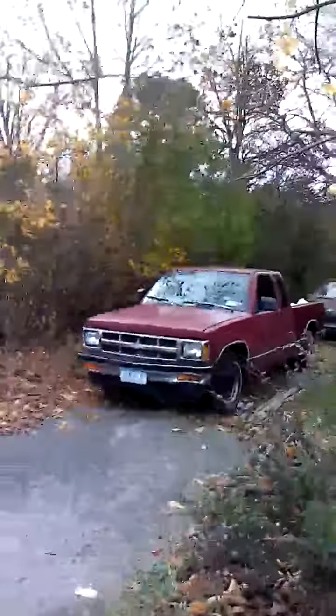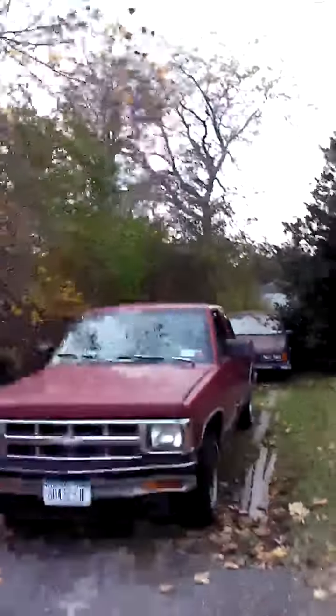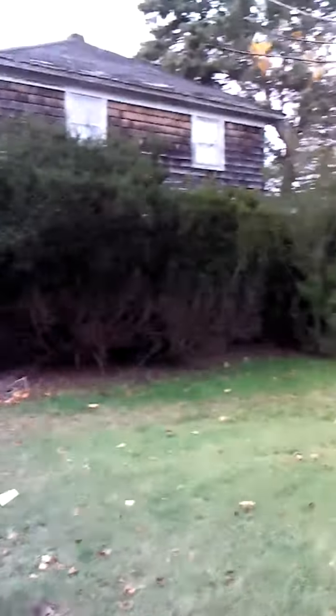We're walking up to his house. This is the truck he lives in. But maybe he's got stuff fixed over here. You can see he's got all kinds of papers in there.